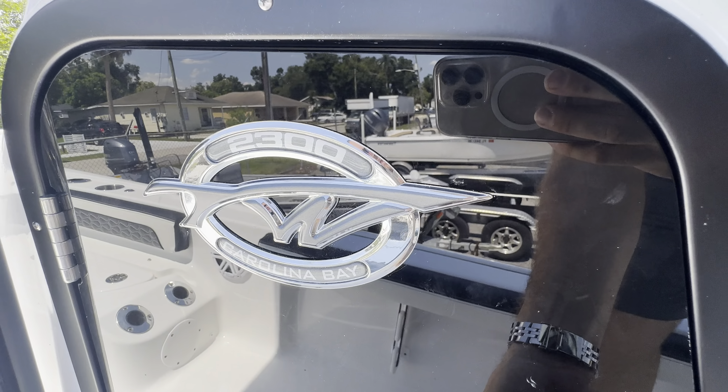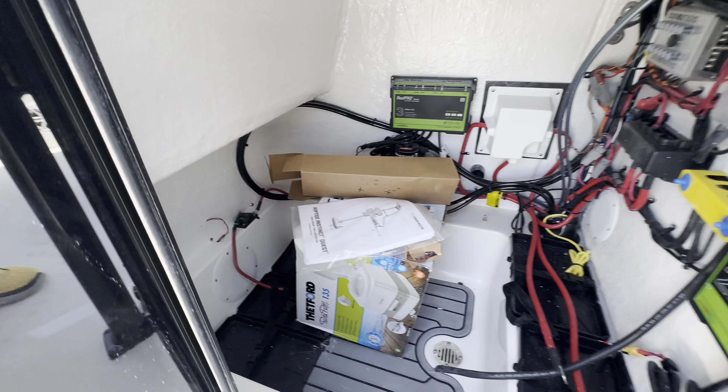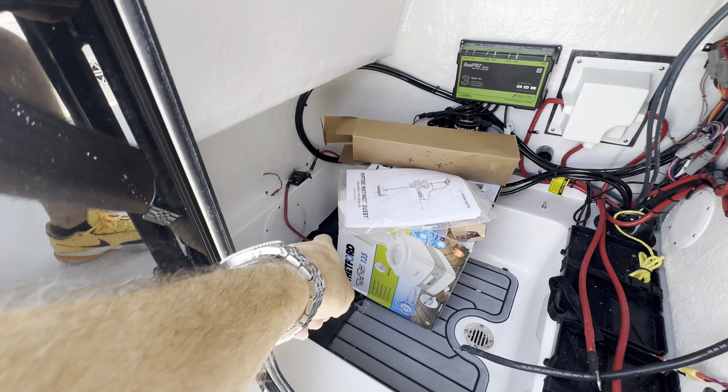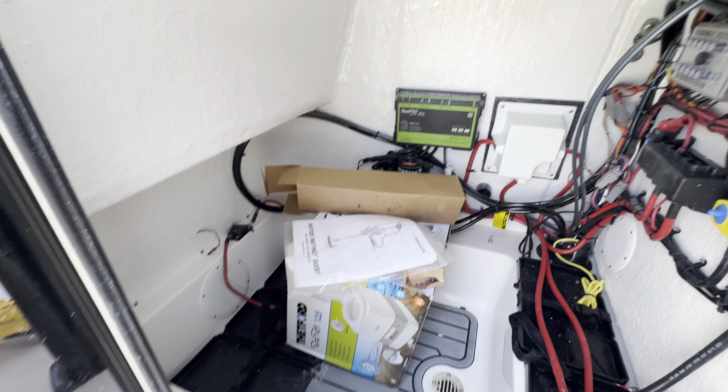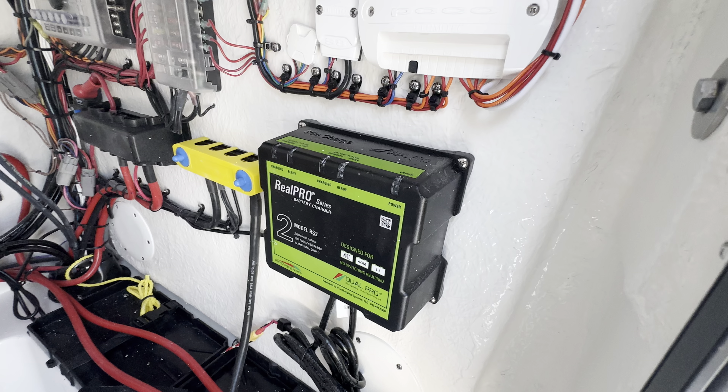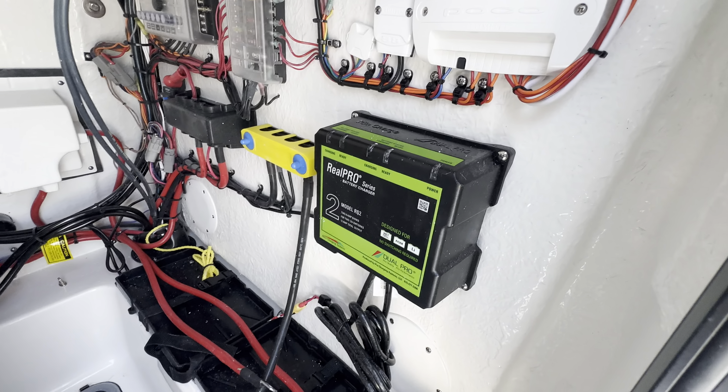2300 Carolina Bay — this one's got a little porta potty in it. You can see your house batteries will go here, your trolling motor batteries will go there. She's got a battery charger — a three bank for the trolling motor and a two bank for your house and engine.